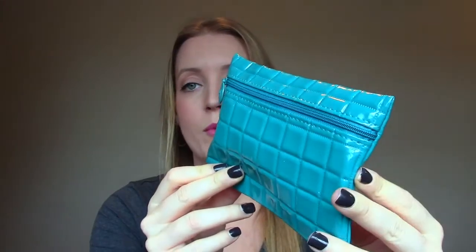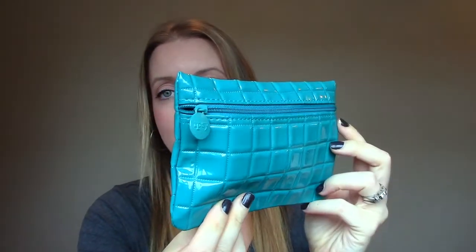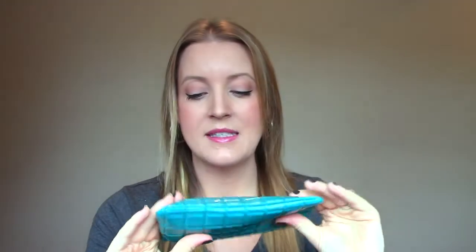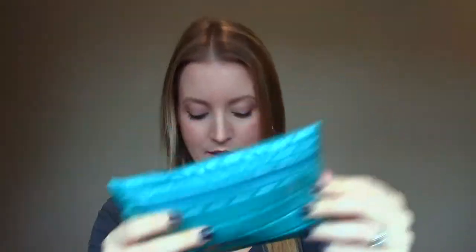The bag is very cute. I haven't watched anybody else's unboxing, so I didn't know what it looked like. It's pillowy and turquoise and smooth — that is a cute bag. I love that. And then there's the card that came with it.